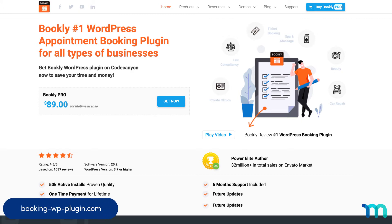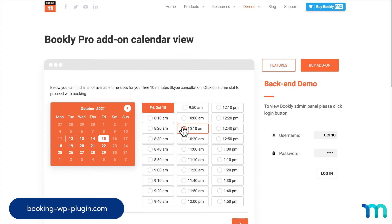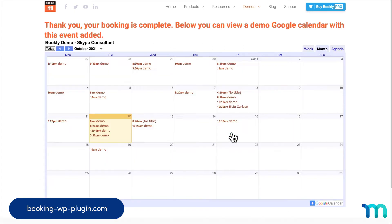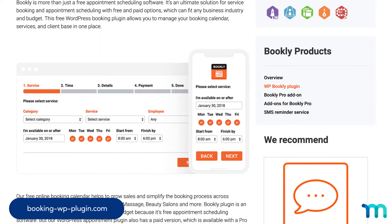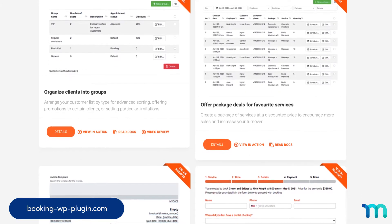At number three, we have Bookly. It's a no-frills scheduling plugin for WordPress with a sleek, modern look. It's super easy to set up and customize, and lets you accept online payments on your site and automate your reservation system. It's great for mobile, letting you customize responsive booking forms without any coding. It also has many features and add-ons that fit a variety of needs.